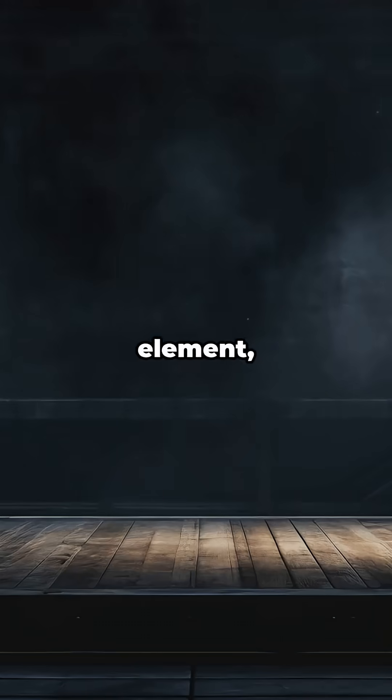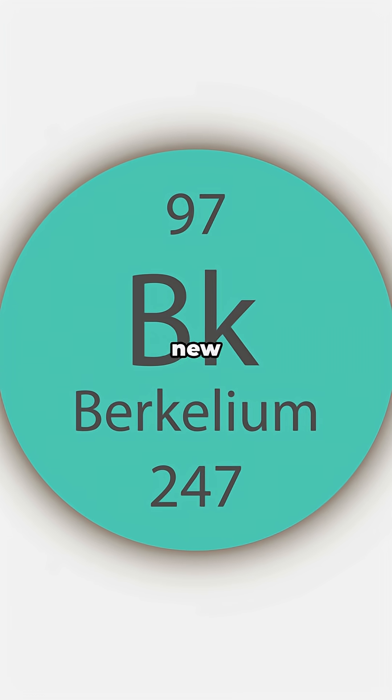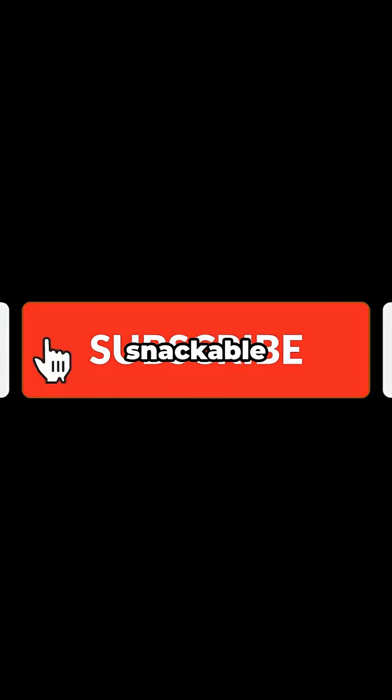So when your lab makes a new element, you get naming rights. The next time you see that little BK on the table, remember it's not just an obscure square — it's the keycard scientists use to open new doors in nuclear science. If you learned something cool, tap like, leave a comment, and hit subscribe for more snackable science.